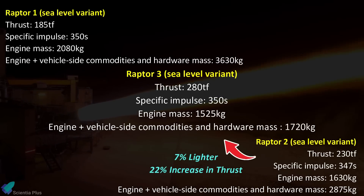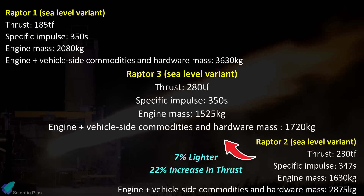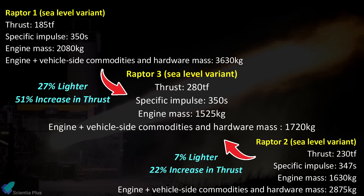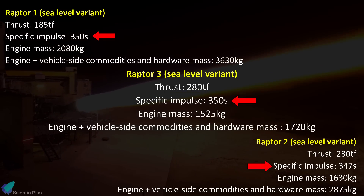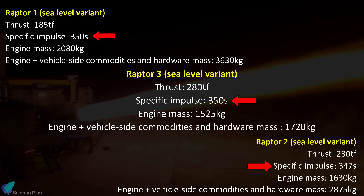The engine is approximately 7% lighter and delivers a 22% increase in thrust compared to the Raptor 2, and is approximately 27% lighter and delivers a 51% increase in thrust compared to the Raptor 1. This enhancement in thrust is coupled with a return to the higher specific impulse of 350 seconds seen in the Raptor 1, indicating improved fuel efficiency at sea level.